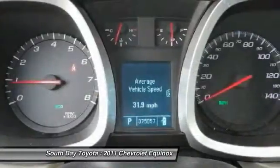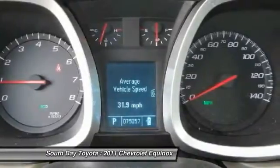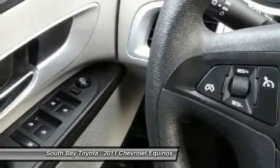It looks good, has a smooth, comfortable ride, and now handles much better than its predecessor. It's time to save at South Bay. Call today: 310-323-7800.